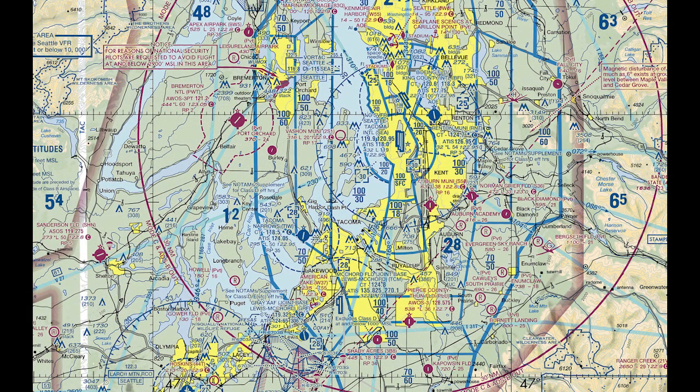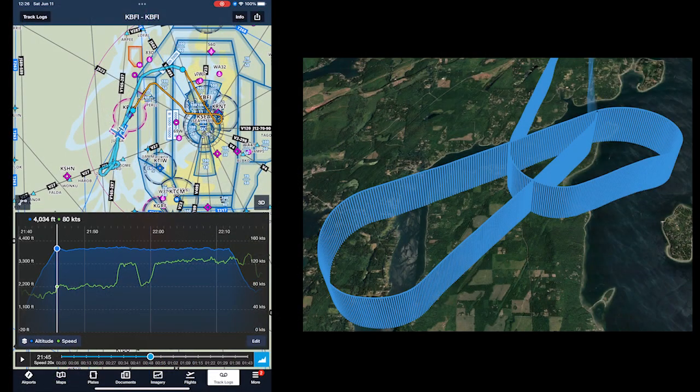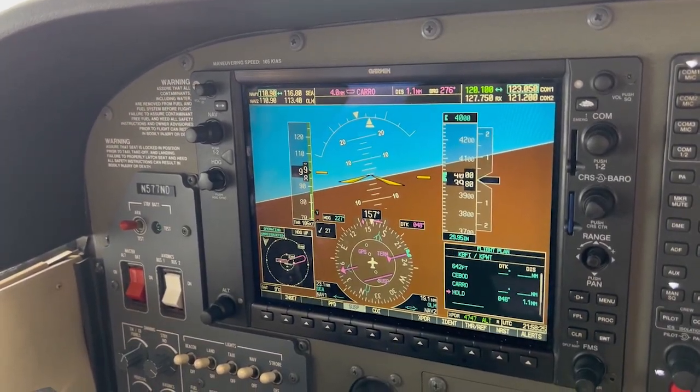We had flown an instrument approach and then climbed to 4,000 feet to enter and fly the published hold at Cairo intersection, a fix located 24 nautical miles southwest of the Seattle VOR. The track data shows that as we flew the outbound leg of the hold, we were cruising at about 100 knots indicated airspeed, almost directly into a wind of about 30 knots. When we turned 180 degrees back inbound to Cairo, our airspeed remained essentially constant.